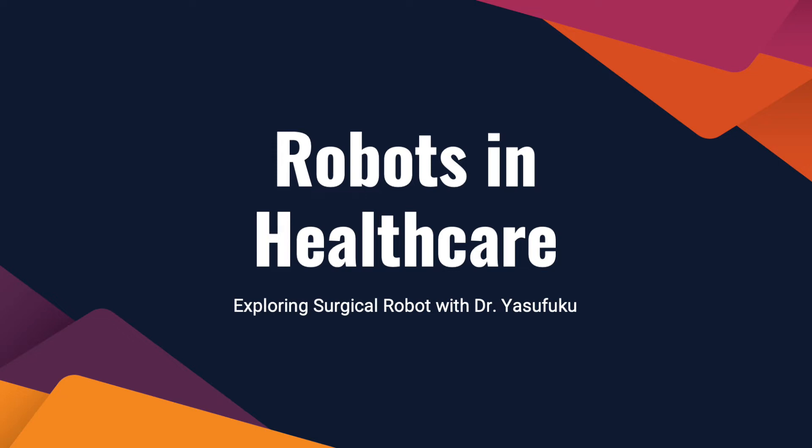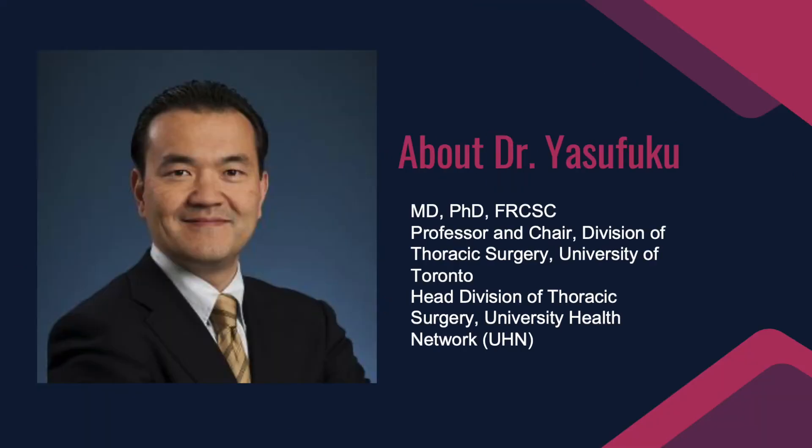Hello, Dr. Yasufuku. How are you? Very good. How are you, Nadia? I'm good. Thank you for your time today. It's a pleasure to introduce Dr. Kazuhiro Yasufuku, who is Professor of Surgery at the University of Toronto, Staff Thoracic Surgeon at the Division of Thoracic Surgery at Toronto General Hospital. He is also the Director of the Interventional Thoracic Surgery Program at the University Health Network.